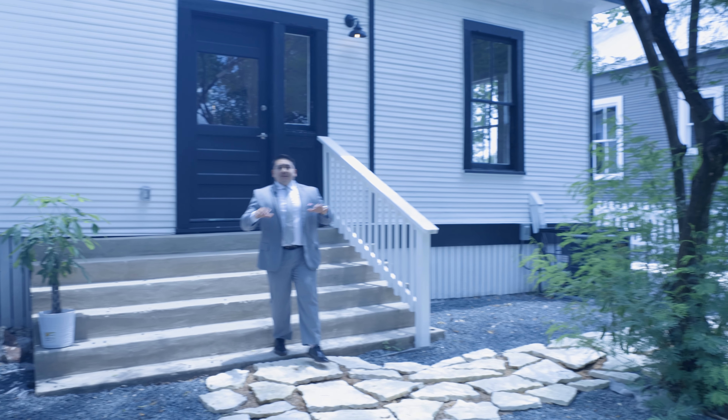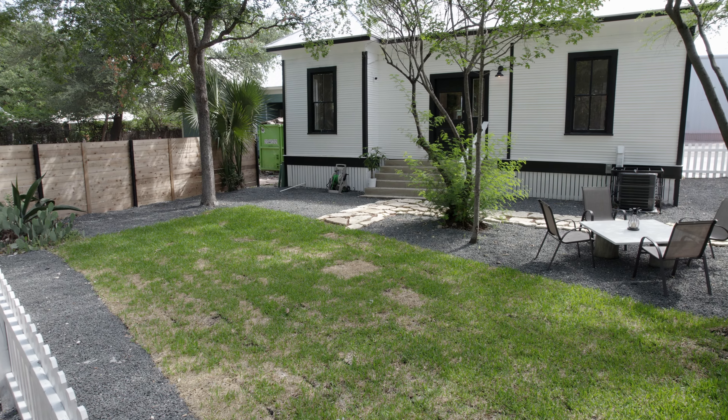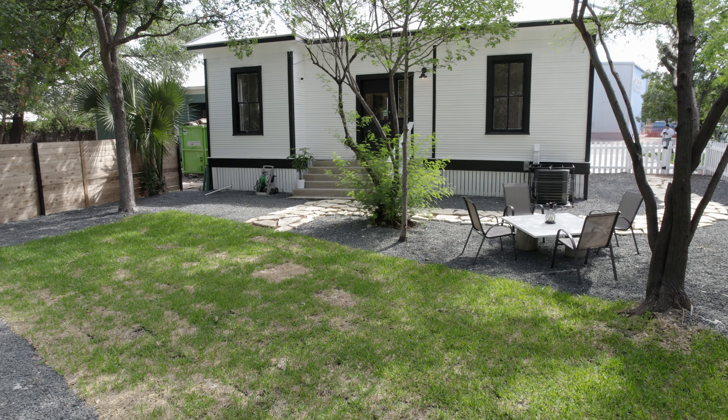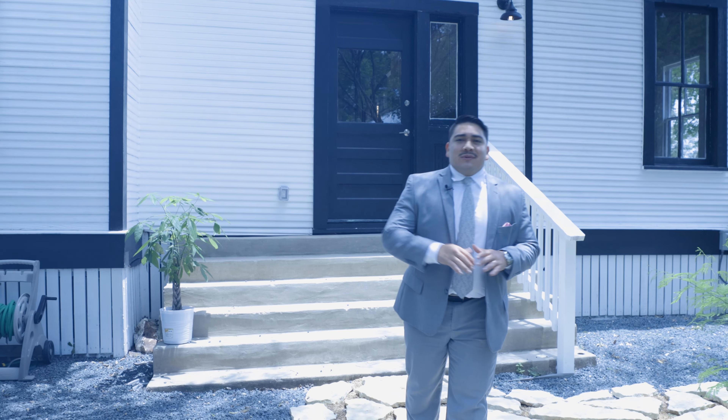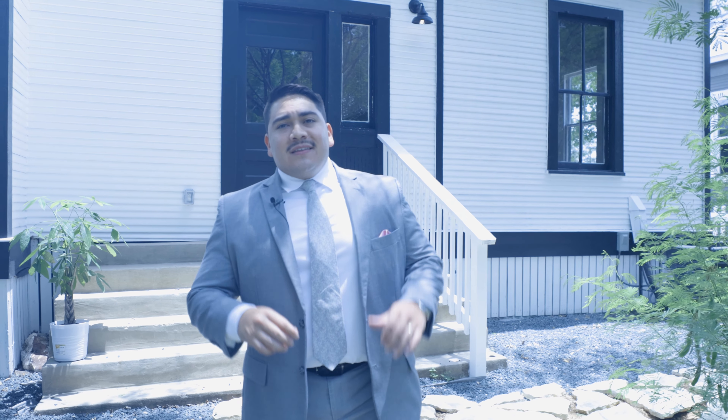Now let's go ahead and walk outside, which is another thing I'm sure you're going to enjoy. Where we're at now is the backyard — it is a completely zen area. Right now they're constructing right next to us, so you're going to have new neighbors pretty much right away. This house, as it's listed, is listed at $515,000.